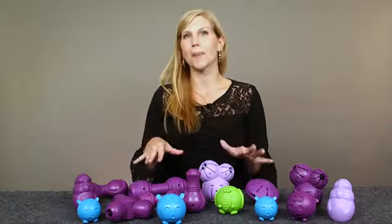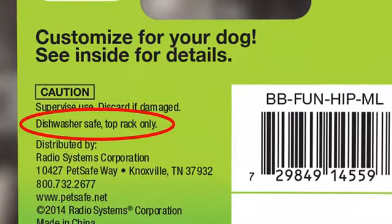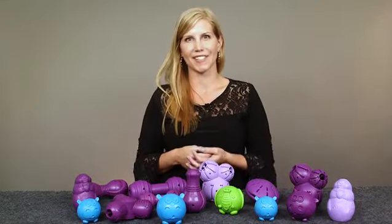And most of these toys can be washed in the top rack of your dishwasher to get them nice and clean. Just check out the product packaging or listing to verify. Again, I'm Krista, thanks for watching.